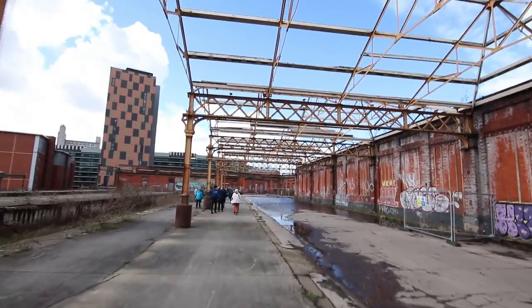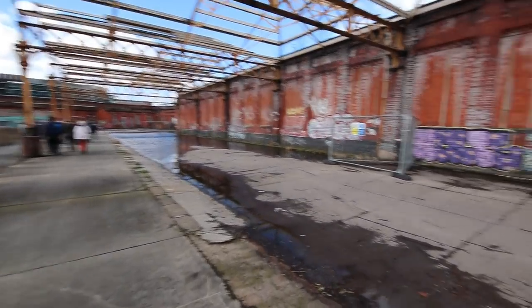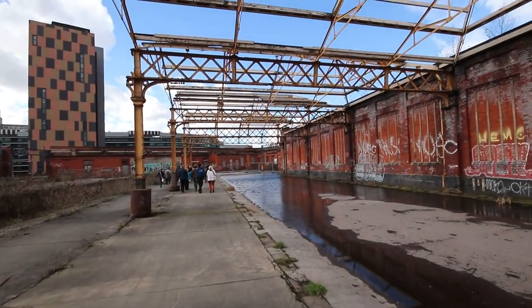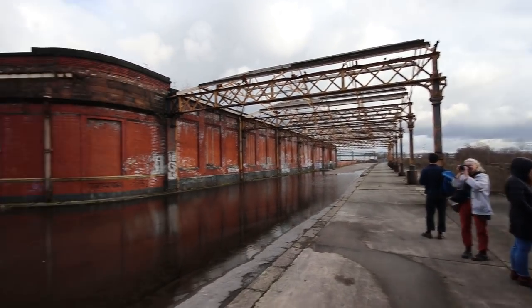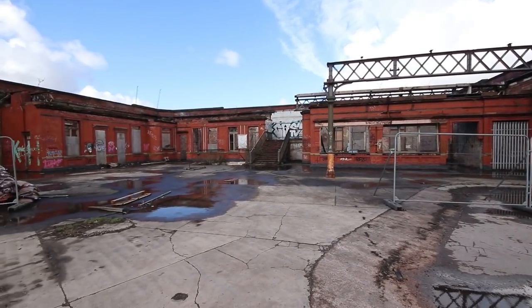Mayfield was opened on the 8th of August 1910, and was constructed as a four-platform relief station adjacent to Piccadilly, to try and alleviate overcrowding, as it was a big issue back then. I'm going to attempt to tell you some of the history of this station in my own words, as best I can.